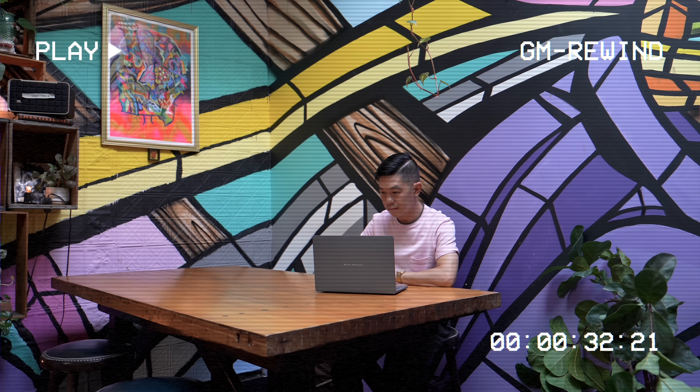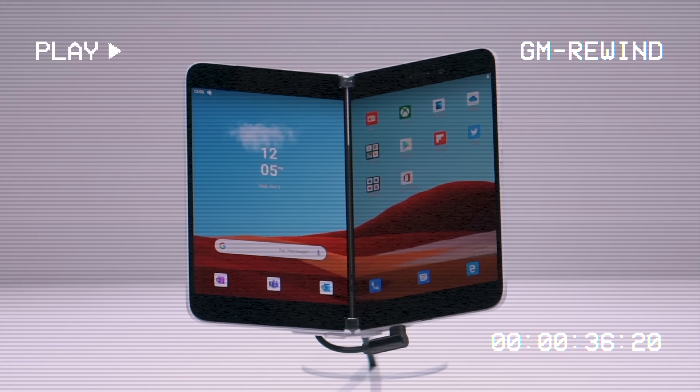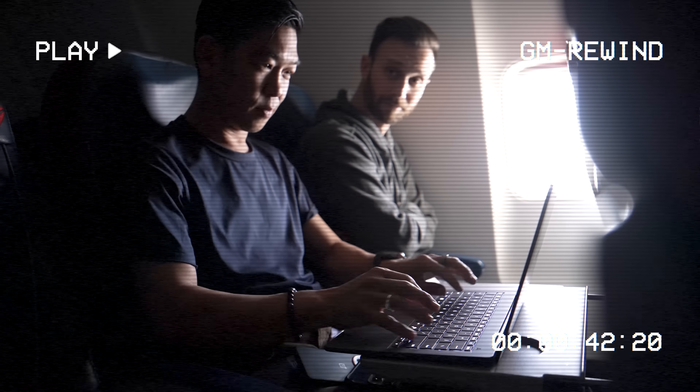What if I told you that you could have a laptop that ticks all of these boxes? Hi, I'm Michael Josh, your gadget matchmaker, and over the last decade, I've made it my job to show people around the world that tech can be easy, fun, and exciting. On this channel, I give you special access to the gadgets I review, the places I go, the things that bring me joy, and all the interesting people I get to meet along the way.